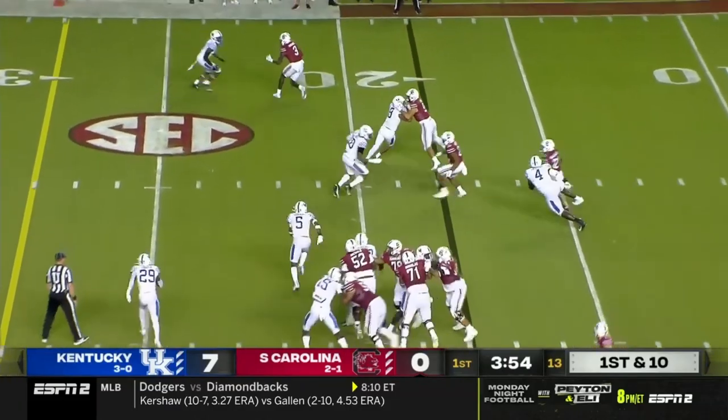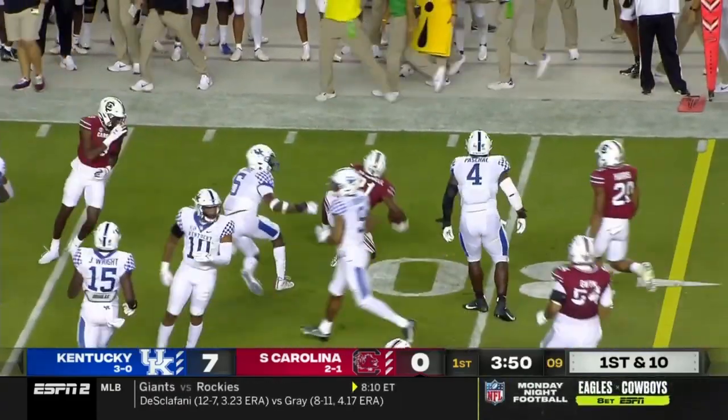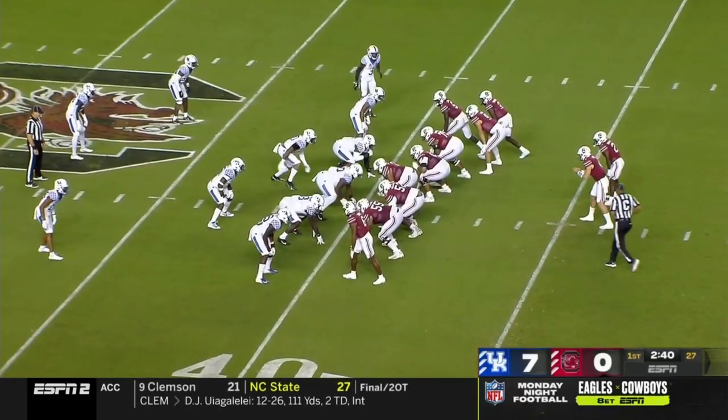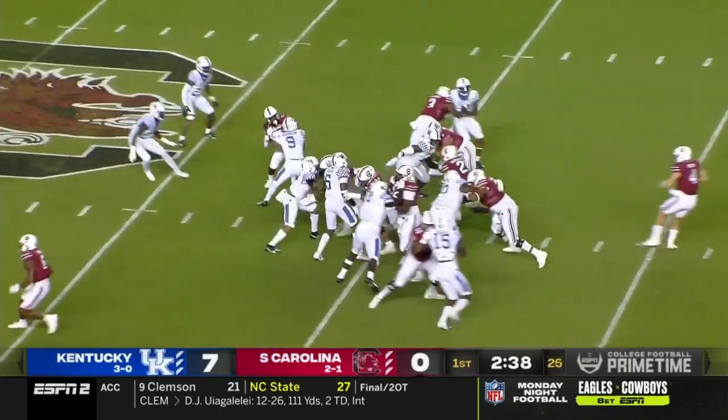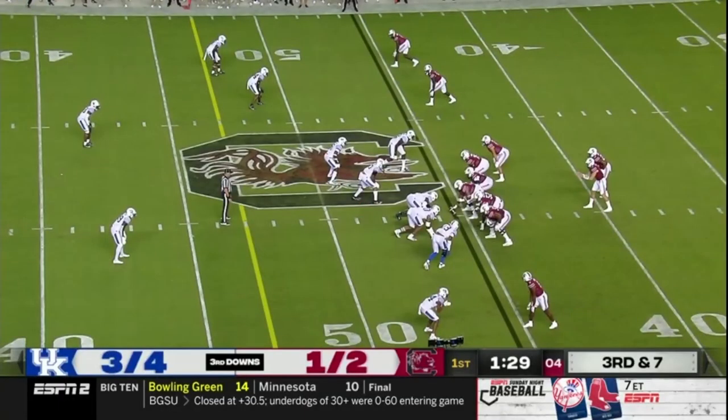That's exactly the way to do it. And they run Juju McDowell here — the jet sweep around that right side, and that's a first down, going with tempo. And again it's McDowell, this time up the middle. Screen.